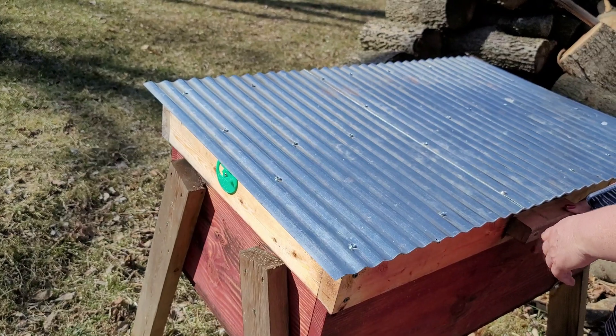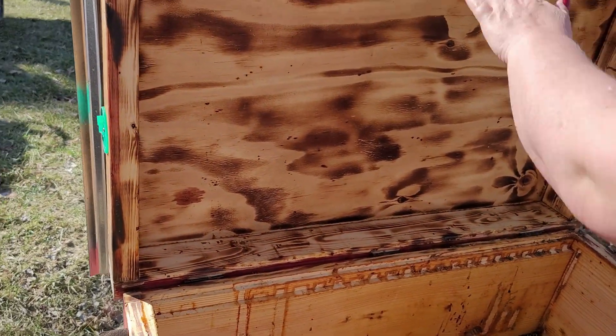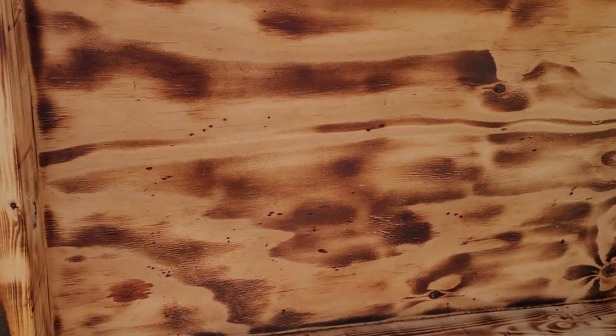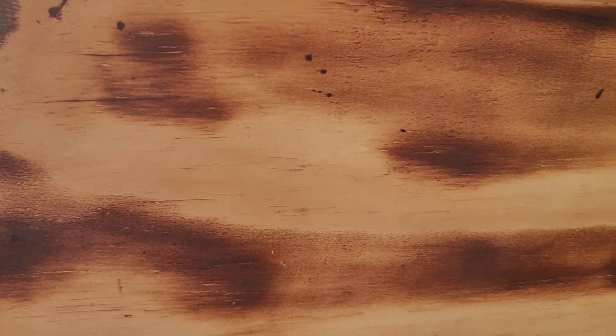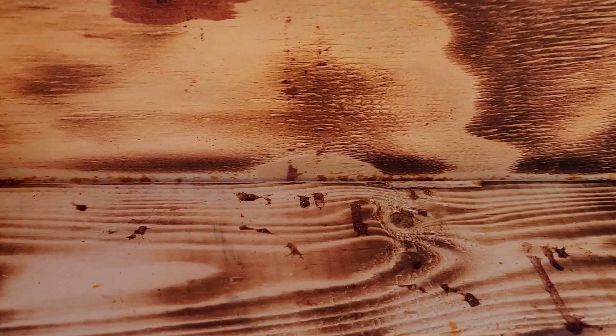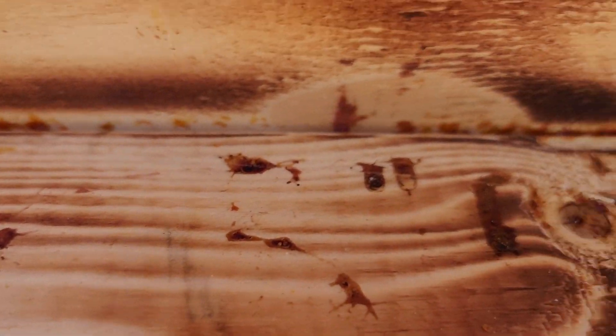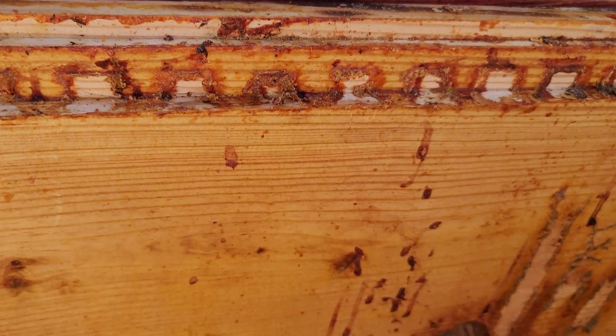Alright, let me bring this in — go ahead and open it. I'm going to do a close-up because the hive is burned so it blends in, but as you can see there is feces all over the hive. Take a look at that — it's all over the top cover and the sides of the hive.